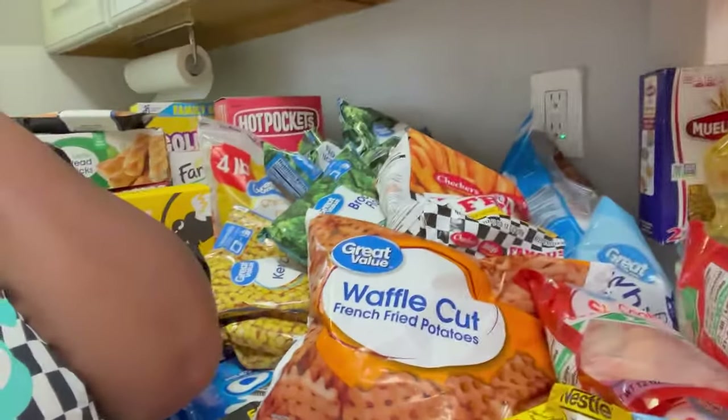That is everything we got for $410. I hope you guys enjoyed this quick little grocery haul. If you did, don't forget to like, and if you're new, don't forget to subscribe. I'll see you guys in the next video.